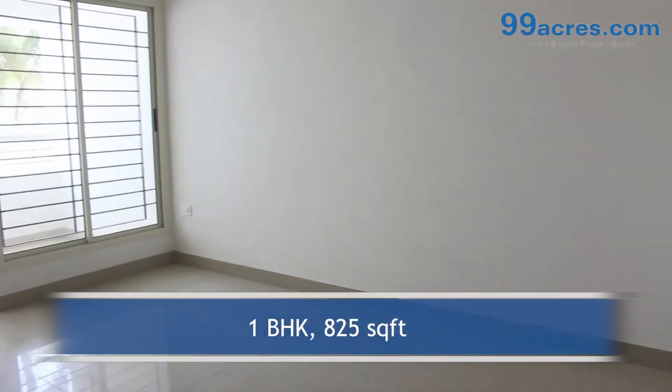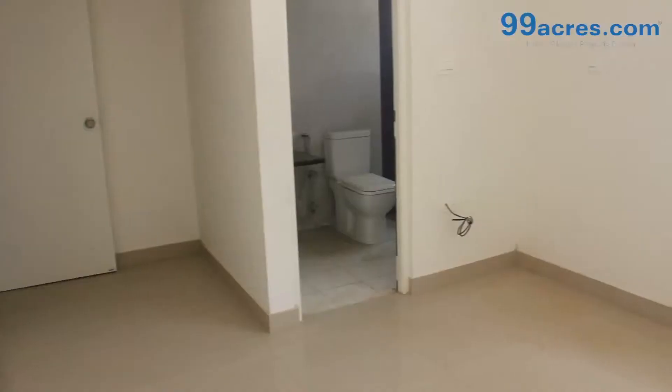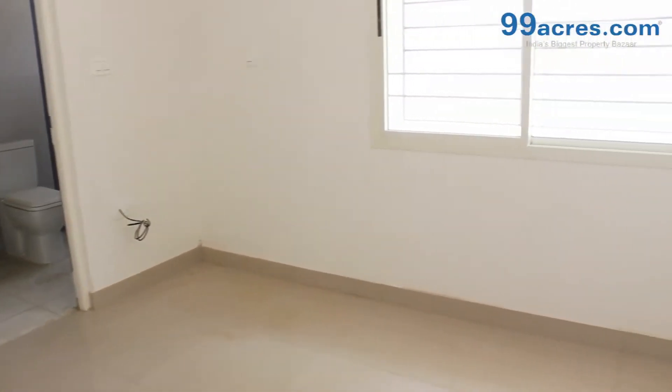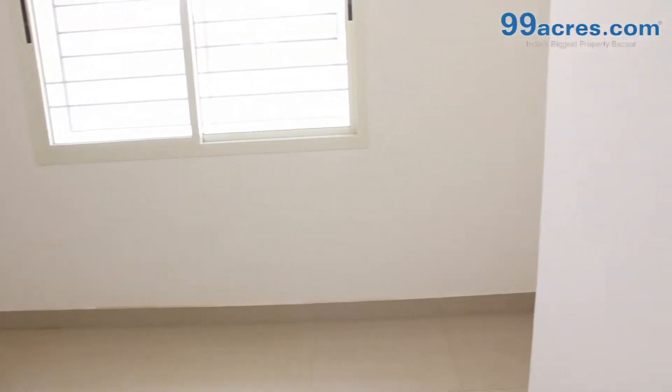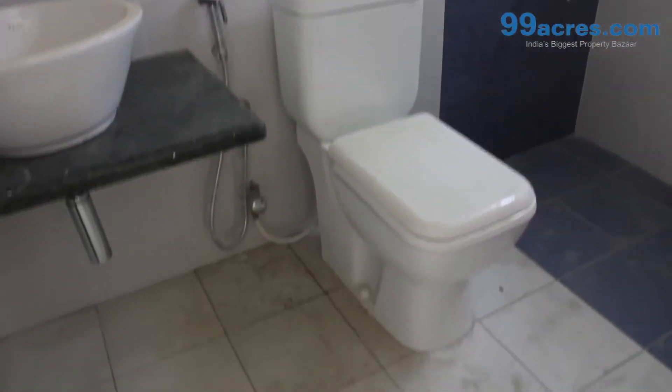This is a 1 BHK flat with a built-up area of 825 square feet. The apartment floor has vitrified tiles in the living areas and ceramic anti-skid tiles in the bathrooms and balconies.